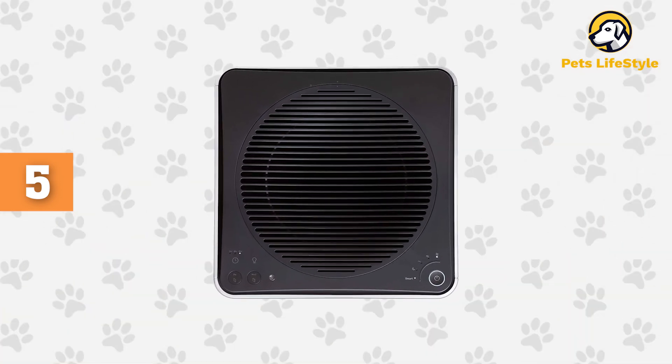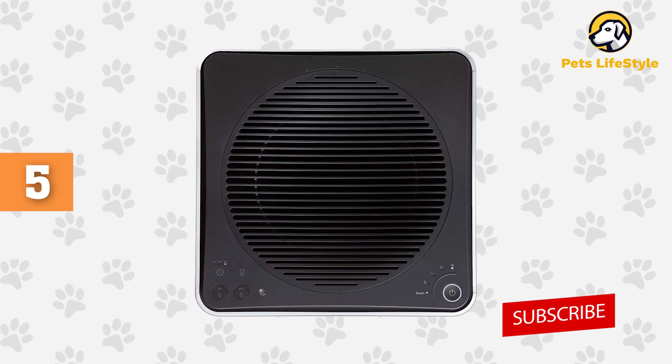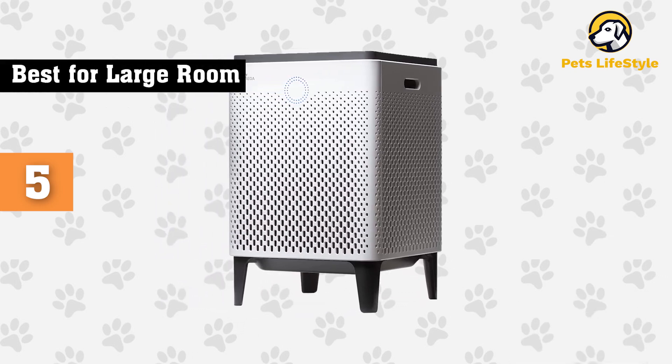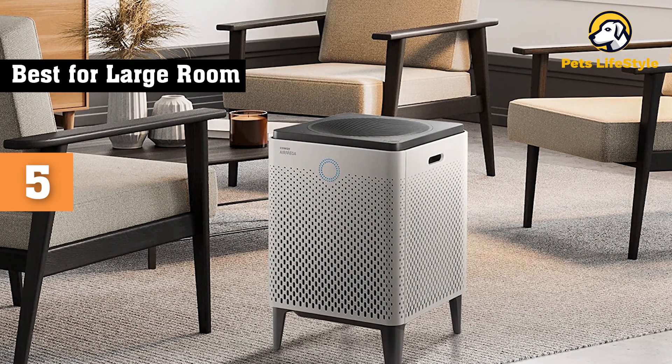Featuring 5 fan modes, the Air Mega 400 operates nearly silently on the lowest mode and tops out at a modest 43.2 decibels on high. The fan speed can be set to automatically adjust to the room's air quality, as well as put on a timer for 1, 2, 4, or 8 hours.